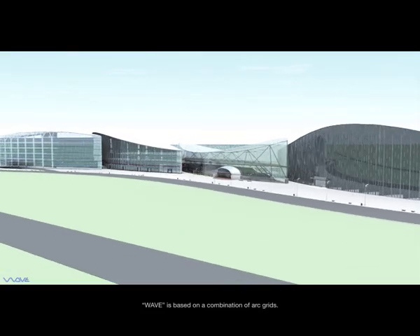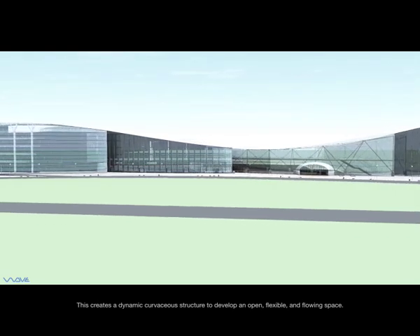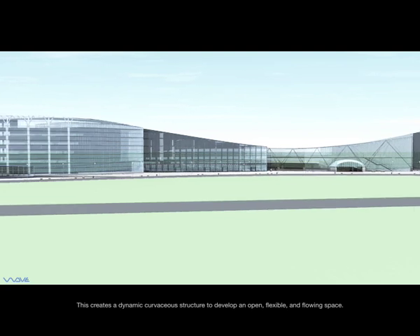WAVE is based on a combination of art grids. This creates a dynamic, curvaceous structure to develop an open, flexible, and flowing space.